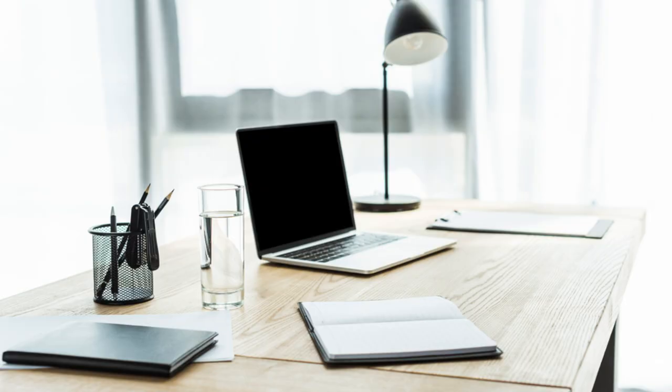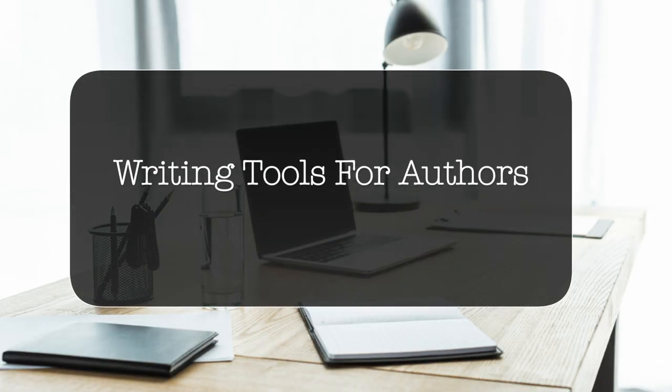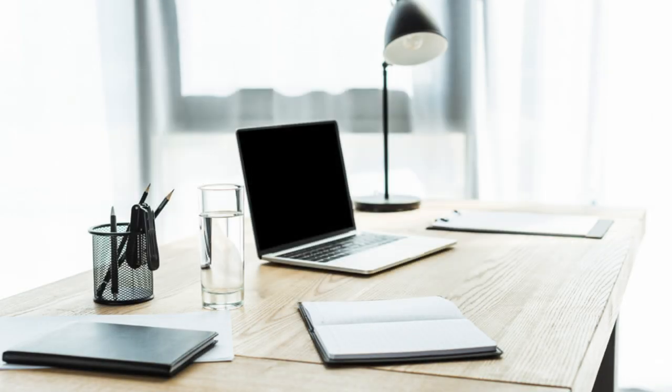Hi aspiring writers, I'm writing coach Stephanie Newell and this is the Life of a Writer channel. This week's video is all about writing tools for authors — learn what you need to start writing your book.